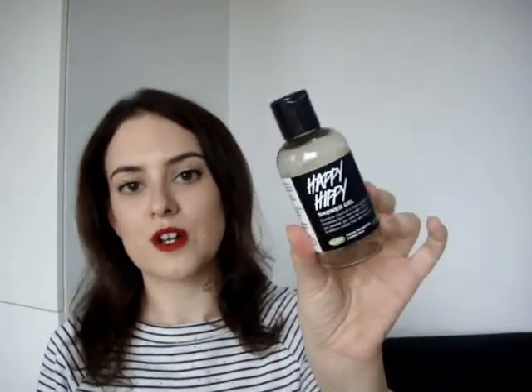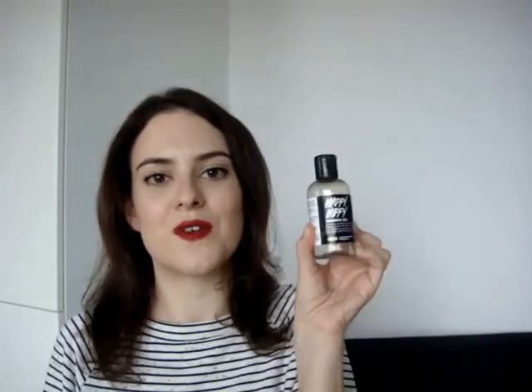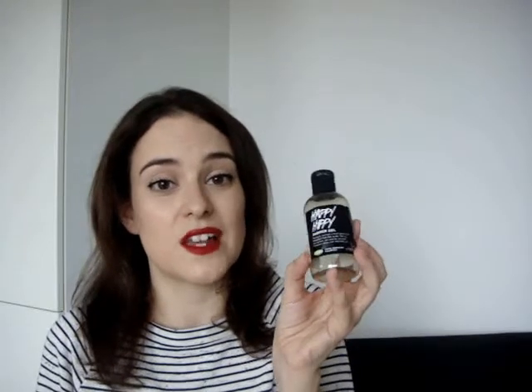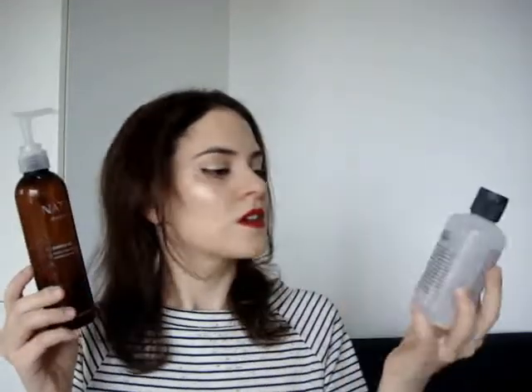Another shower gel I used up — just a small 100g one, not really a sample — is the Lush Happy Hippie. It lives up to the name with a really uplifting zesty scent that I love using in the mornings. It's got grapefruit juice in it. It does unfortunately have sodium lauryl sulfate so I found it kind of drying, but I have repurchased it before because I love the scent. It's a pale yellow colour and it's uplifting and energising for morning use. I've got reviews of all three of these shower gels on my blog which I'll link below.